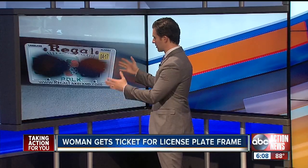Take a look at this. Notice anything wrong here besides the blacked-out numbers? This looks like your average Florida license plate, but it actually cost a Lakeland woman a $114 ticket. ABC Action News reporter Ryan Ray shows us what every Florida driver needs to know.